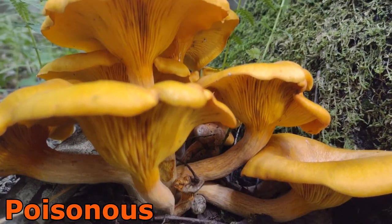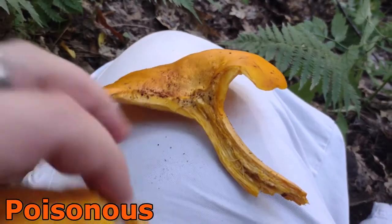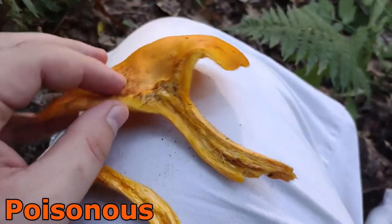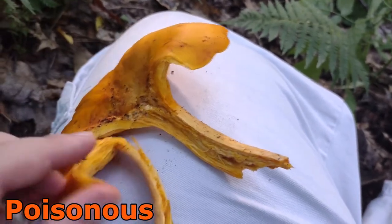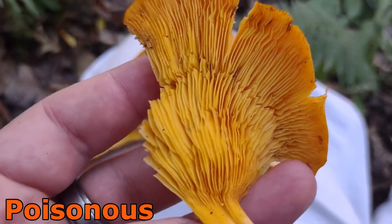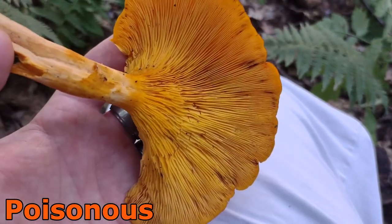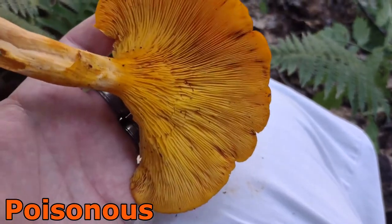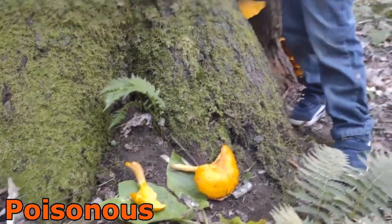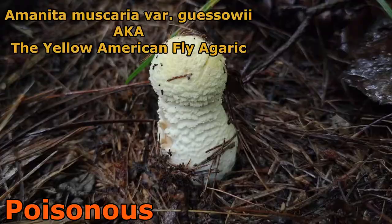With a chanterelle, you'll break it open and peel it down the center and it'll pull apart like string cheese, being white in the center. These here will not do that — they adhere much better. See how the inside is totally orange, not white at all like a chanterelle. This is a jack-o-lantern mushroom, also known as Omphalotus olearius. It's called the jack-o-lantern because it will glow in the dark at night — visible to the naked eye. Capturing it on camera is very difficult, but these glow because of a chemical called luciferin.